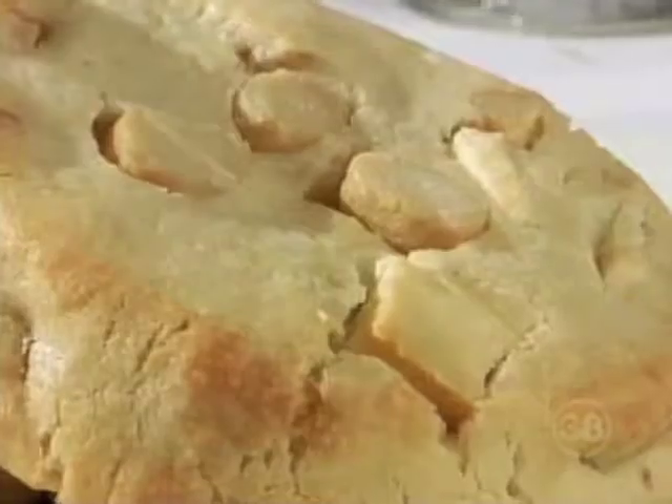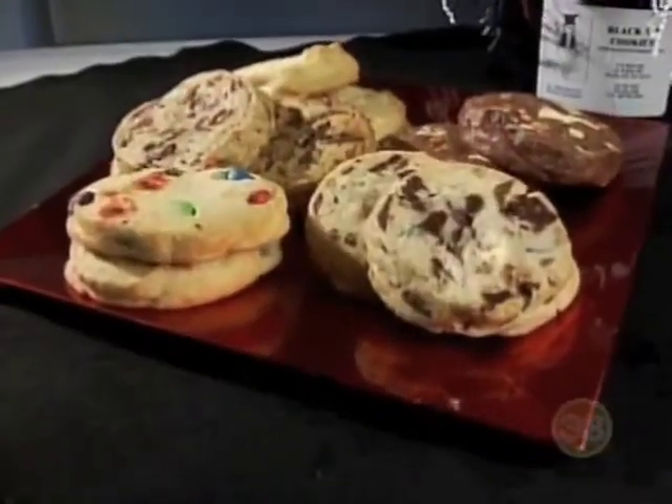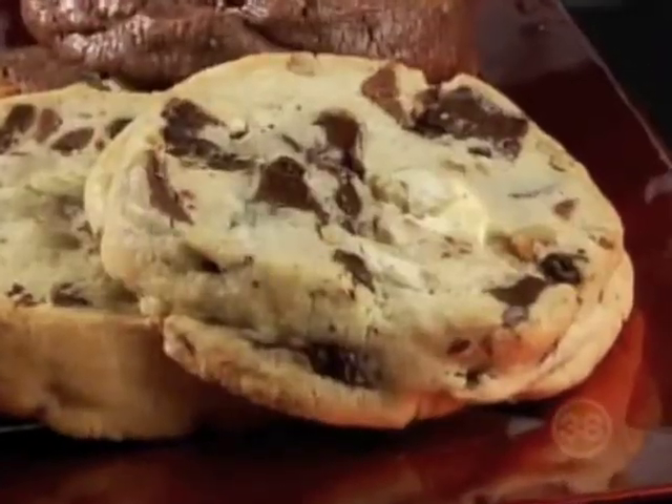Available in flavors like white chocolate macadamia, coffee toffee, and chocolate mint chip, the cookies are almost too big to fit in your mouth — even when you've got a mouth as big as company spokesperson Nicole.